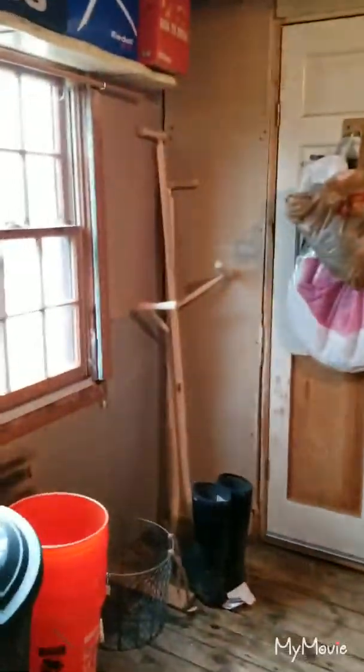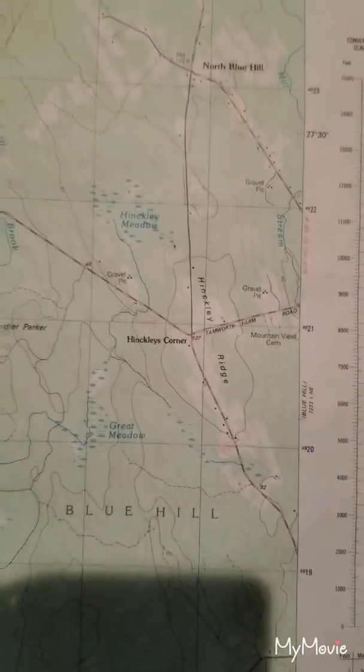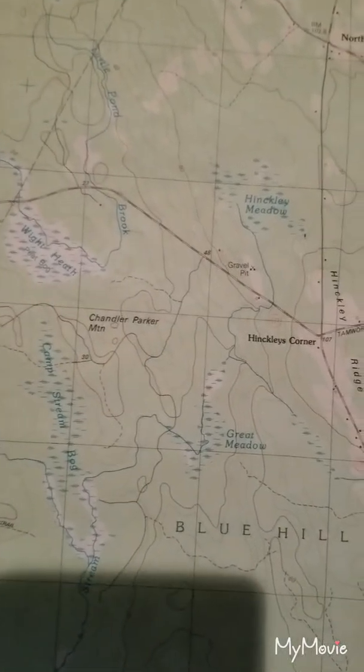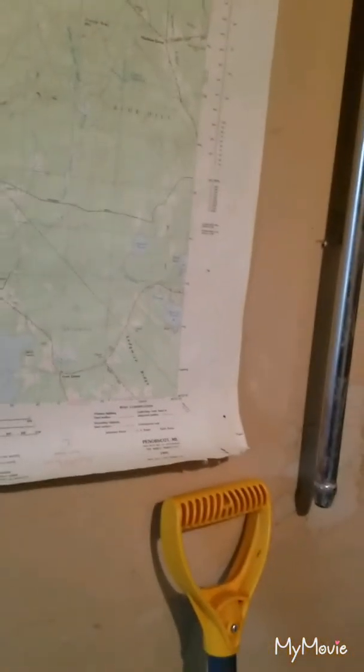We're going to start on the left side of the house and take a look at the barn area. This is our utility space in here, and I want to make note of this particular map which shows Hinkley Ridge here — you'll take a look at where that is located on the larger map in a minute. At the crossroads there it's known as Hinkley Corner because Ebenezer, who built this house, and his brother owned the two properties right at the corner of these two crossroads.